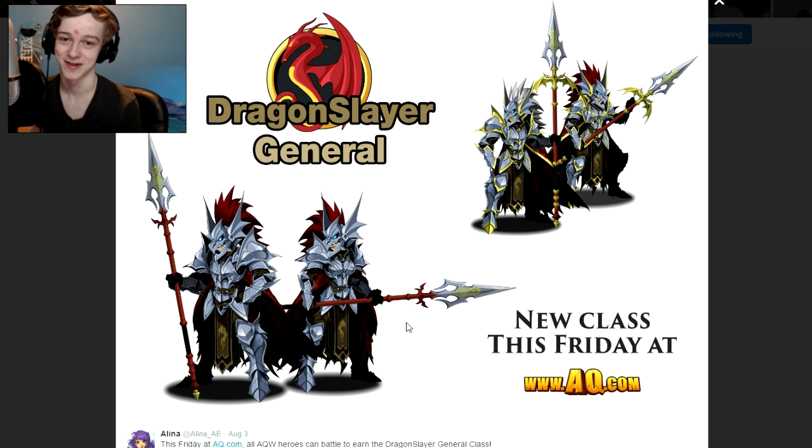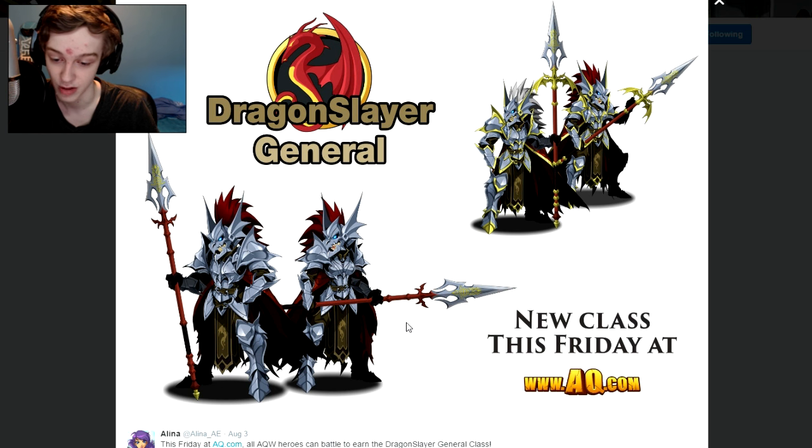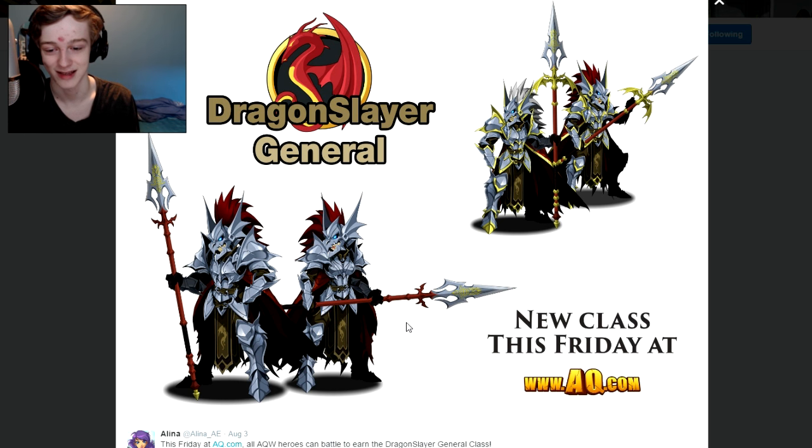We actually have a lot of good news this episode. The Dragon Slayer General class, which has been teased to us for a while, is finally coming to Adventure Quest Worlds this Friday. I'm not sure exactly how you acquire it — it says all heroes can battle during the Dragon Slayer General class. It would be cool if it were earnable without ACs, but we know that's probably not happening. Still, very cool — I can't wait. It looks like a nice class and I like the armor design.